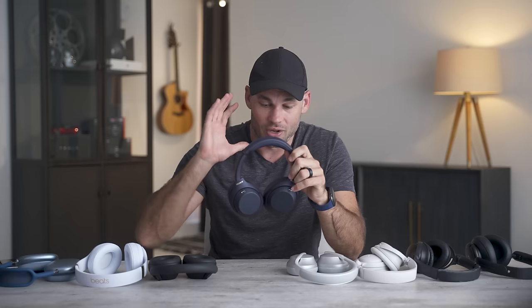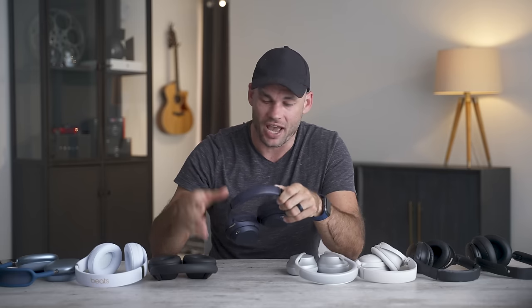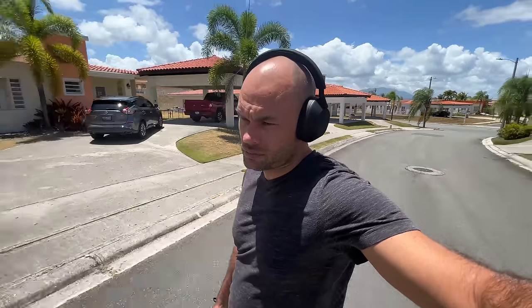The XM5s sounded great in wind — not as good as my Bose QC35s, but pretty good, probably second place overall. The Apples came in third place, getting close in quality to the XM5s but still couldn't match the older QC35 IIs.